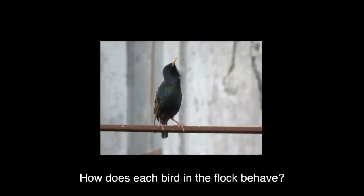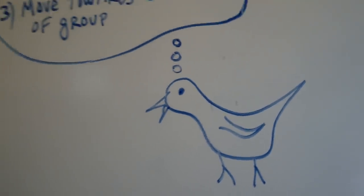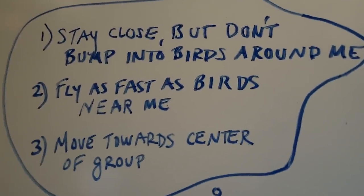Let's look at the first question: how does each bird in the flock behave? Believe it or not, every bird in the flock is following the same three simple rules: stay close to, but don't bump into, the birds around me; fly as fast as the birds near me; and move towards the center of the group.